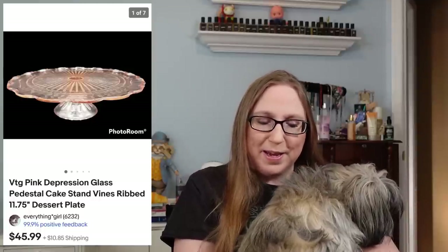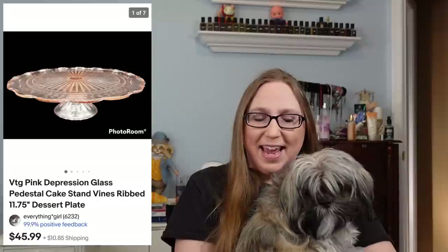I sold a 20,000 Leagues Under the Sea book — one of the Franklin Library books — for $69.99. I also sold a pink depression glass cake stand for $45.99, and I'm pretty sure that one came from an estate sale.